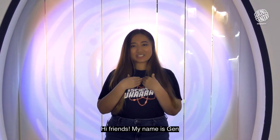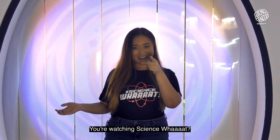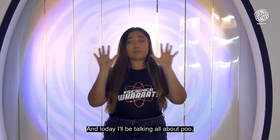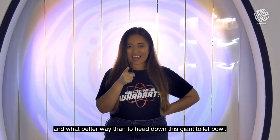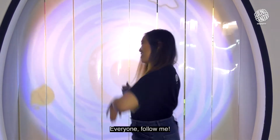Hi friends! My name is Jen and I'm from the Science Centre Singapore. You're watching Science What? Today I'll be talking all about poo, and what better way than to head down this giant toilet bowl. Everyone, follow me!